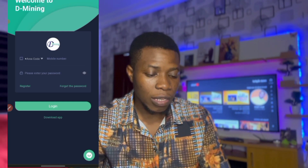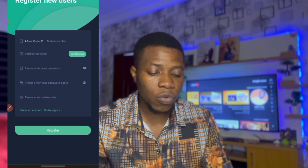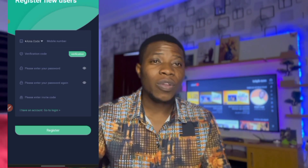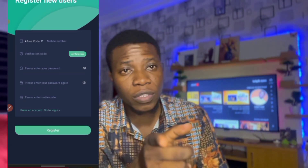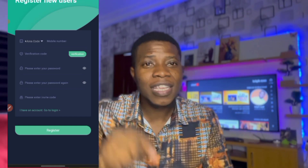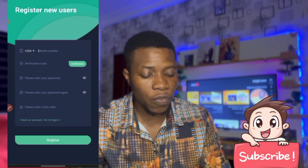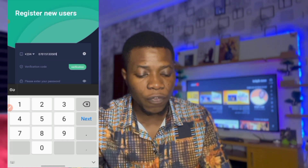When you click on that link you're going to see a form that asks you to put in your phone number, send a verification code, your password, then retype the password. It also asks you to enter an invitation code — you need that invitation code. When you click on that link it will give you the invitation code. You have to click the link in the description box to get it. You'll click the area code for Nigeria, then put your phone number.